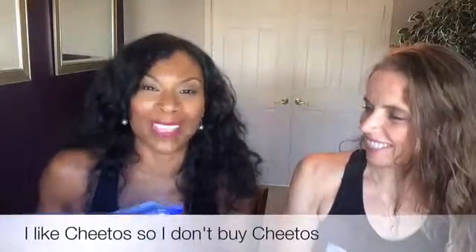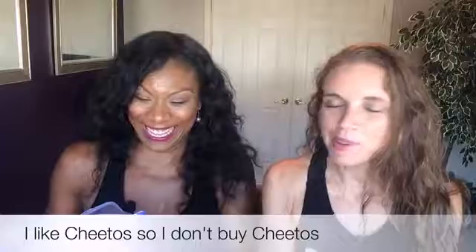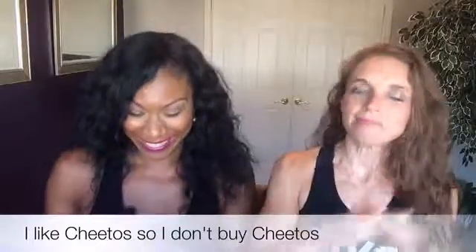I brought some of the snacks that I give my kids, my boys. One of the things that they love are pretzels, so I have my pretzels right here. I'm going to compare some cheese puffs, Cheetos, because a lot of people like Cheetos. I like Cheetos, so I don't buy Cheetos. My boys love those too.